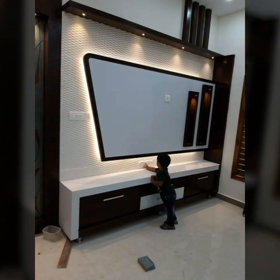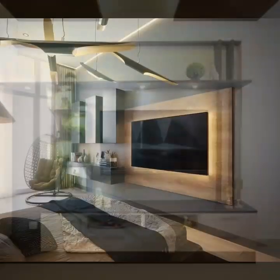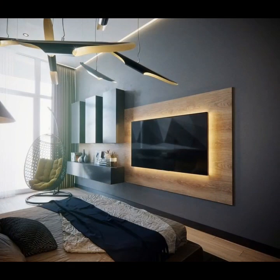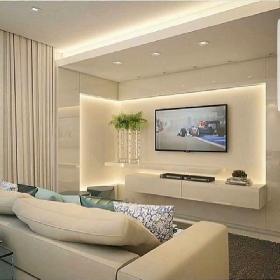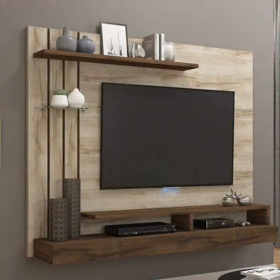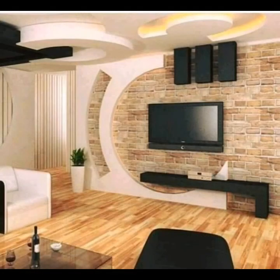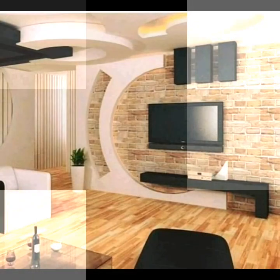A professional will help you to a great extent regarding these aspects. Find out all about LCD wall unit designs and ideas with the latest 2021 season for your house, and what to keep in mind before planning.